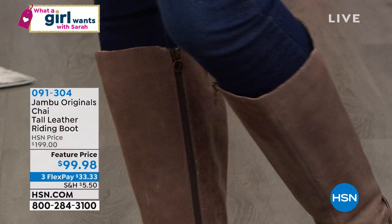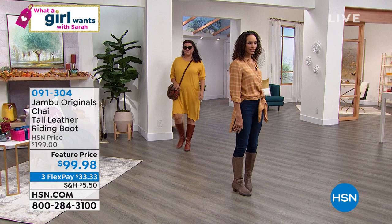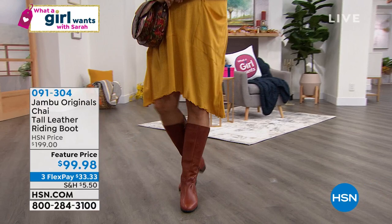No matter which calf measurement you choose — medium or wide — go up a half size. That recommendation comes from hundreds of reviews from HSN viewers online.